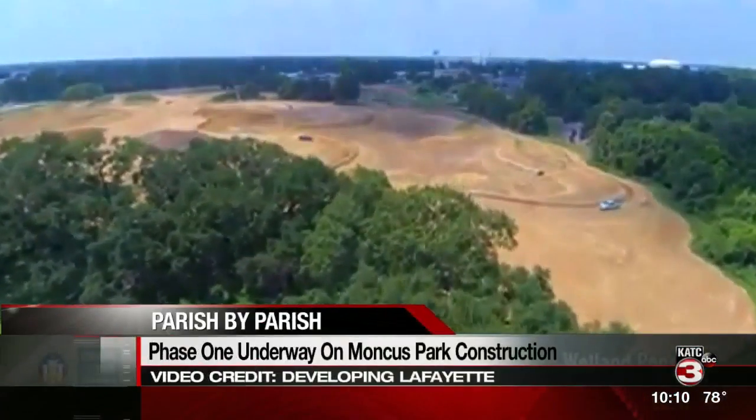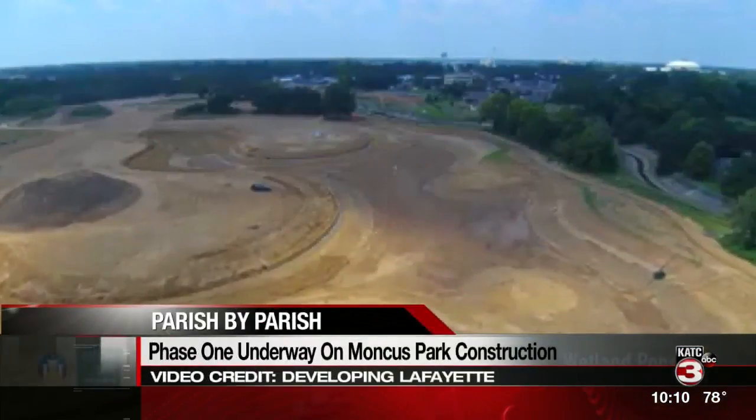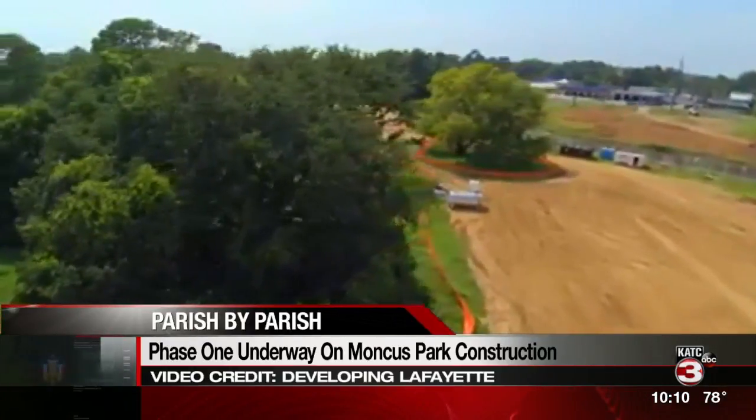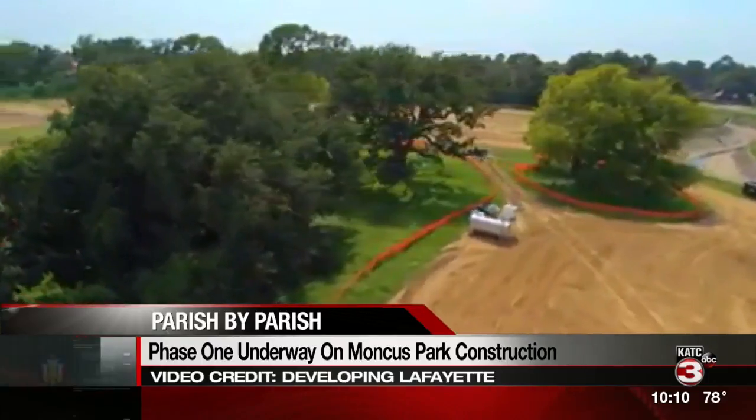Crews are making progress in the construction of Mankus Park. Phase 1 is halfway complete and officials say they hope to finish it up in the spring. The site on Johnston Street will include a pond, dog park, and hills.